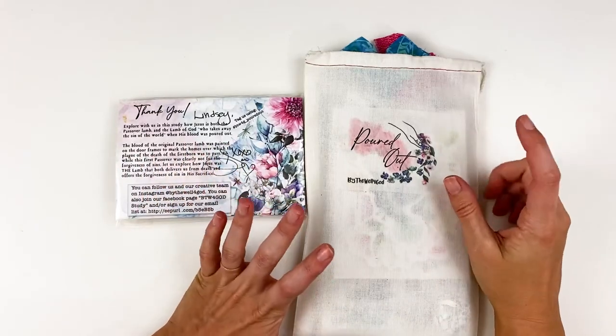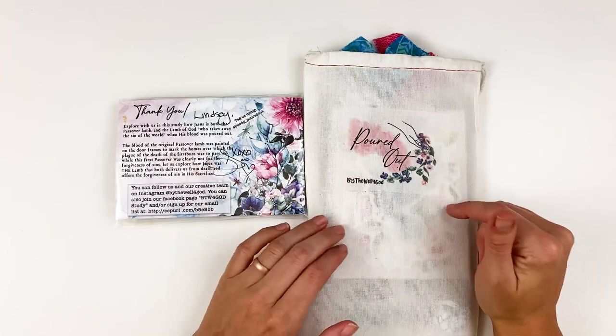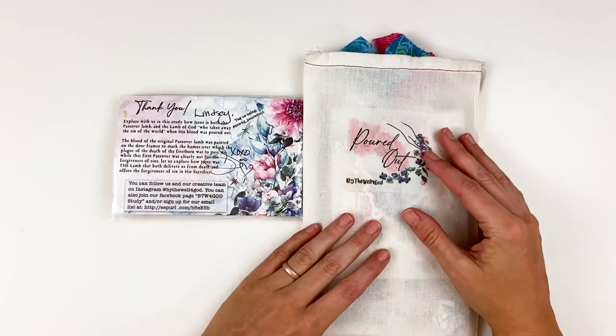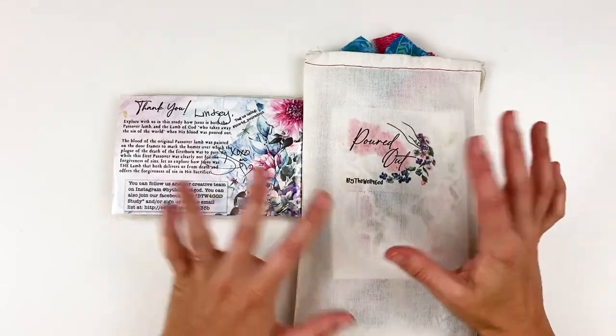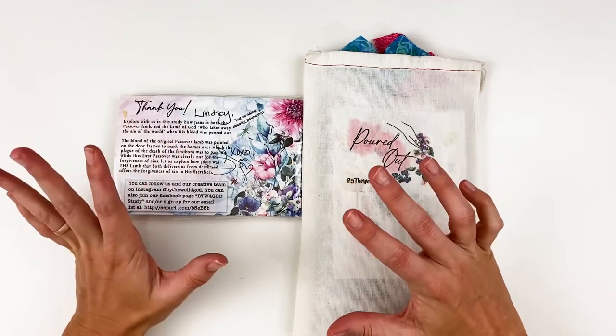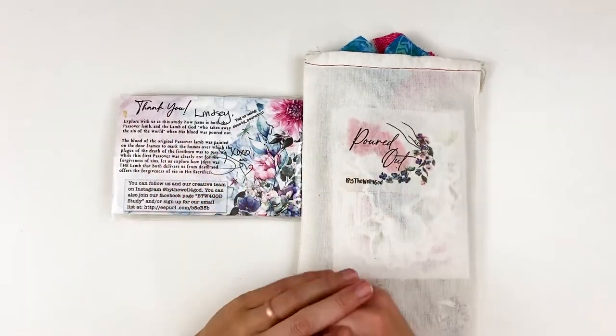Hello everyone, it's Lindsey and today I'm back with a look at the newest release from By the Well for God. This is Poured Out for the month of March, kind of their Easter-themed kit. I'll have it linked down below for you guys, as well as all of the extra things that they have. I do have those off to the side here and we will go through those. There are timestamps in the description box.